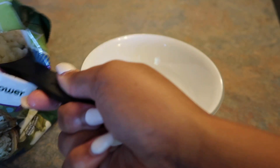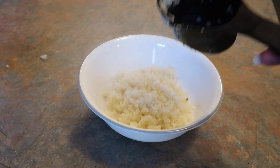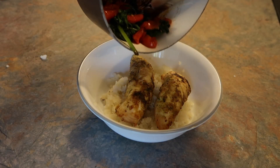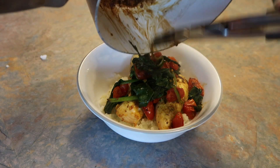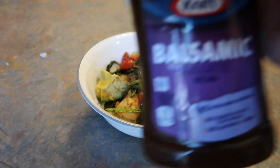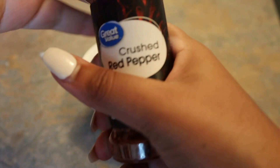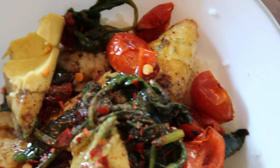Now that everything's cooked it's time to assemble. I take one serving of riced cauliflower — it's really low in calories so honestly eat as much as you want, it's so much better than a bag of rice. I add my two chicken pieces, then the cooked tomato and spinach, then a quarter of an avocado. I top it with more pepper and the balsamic dressing — which again was supposed to be balsamic glaze, so just imagine it with glaze. I add some crushed pepper and that's my dinner. It was actually really, really good.